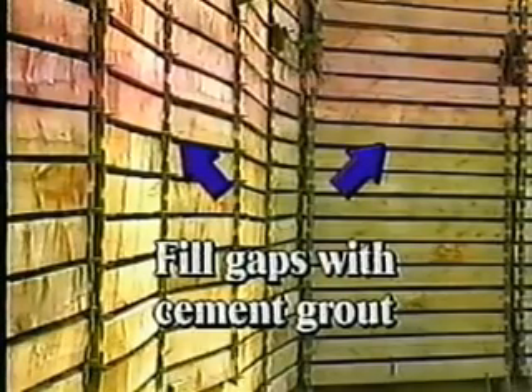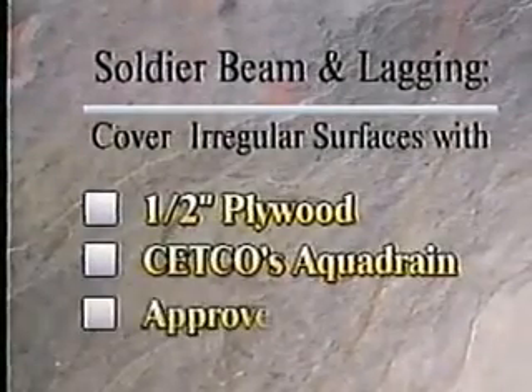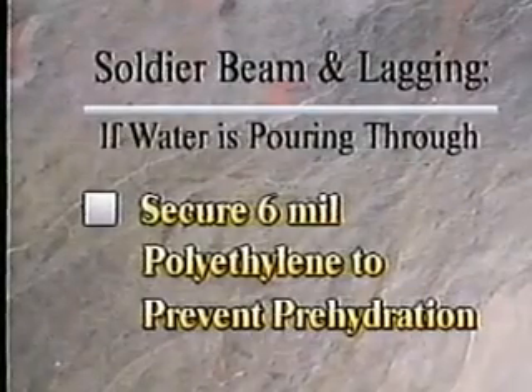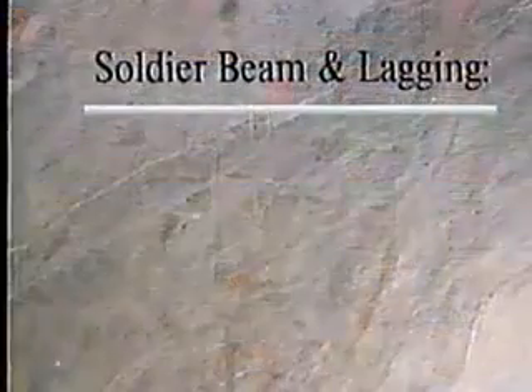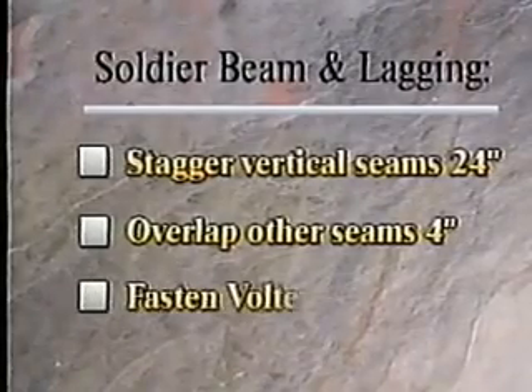When installing VOLTEX on soldier beam and lagging, gaps in excess of one and a half inches must be filled and troweled smooth with cement grout. Irregular surfaces should be covered with half-inch plywood, CETCO's Aqua Drain, or approved geotextile. Secure 6-mil polyethylene if water is pouring through the lagging to prevent pre-hydration. Install strips of VOLTEX over each soldier beam, extending at least 8 inches on both sides of the beam. Tiebacks and protrusions must receive a half-inch thick layer of BENTOSEAL. If the protrusion extends more than halfway into the wall, a plastic cap must be installed. Install VOLTEX horizontally to minimize seams at the base of the wall. Vertical seams should be staggered at least 24 inches; other seams should have a minimum 4-inch overlap. Fasten VOLTEX 12 inches on center. Be sure to detail all penetrations with BENTOSEAL.